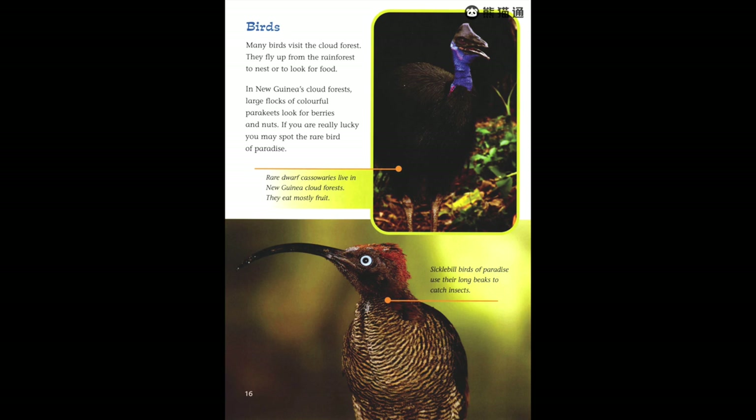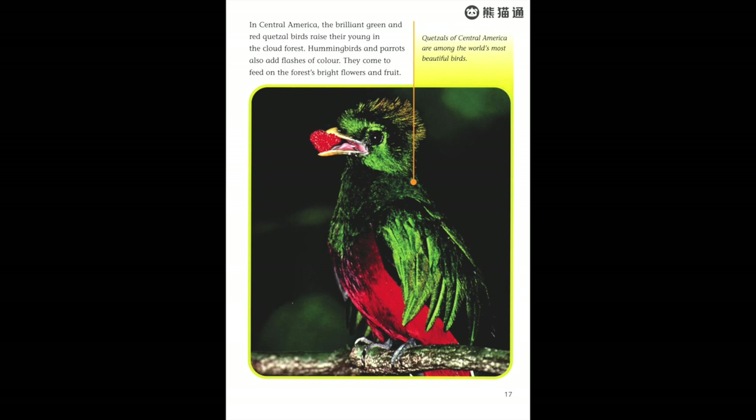Sickle-bill birds of paradise use their long beaks to catch insects. In Central America, the brilliant green and red quetzal birds raise their young in the cloud forest. Hummingbirds and parrots also add flashes of color — they come to feed on the forest's bright flowers and fruit. Quetzals of Central America are among the world's most beautiful birds.